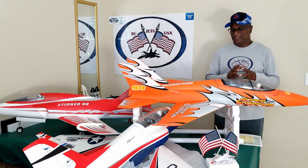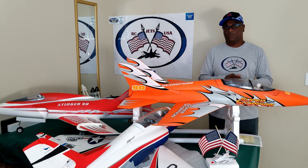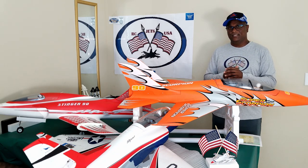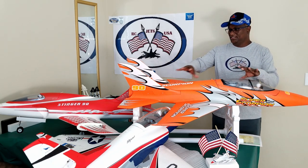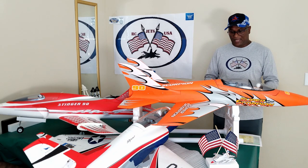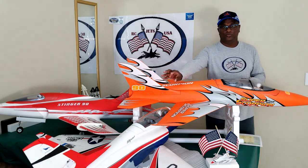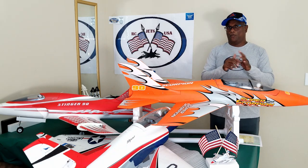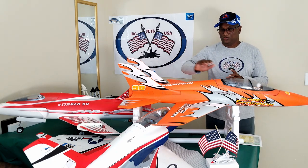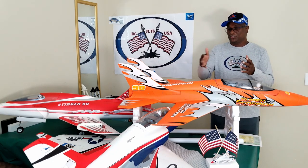Our next jet in line is the FMS Super Scorpion 90mm jet. I have actually been flying this jet longer than any of the other jets. I really like the way it performs — it has an exceptionally strong build and detail. Just to give you a comparison of the landing gear: the landing gear is the same as the Viper from E-Flight. They have adapted the FMS landing gear to this particular jet, so you can buy parts from this jet's landing gear that will be equivalent to the Viper E-Flight.